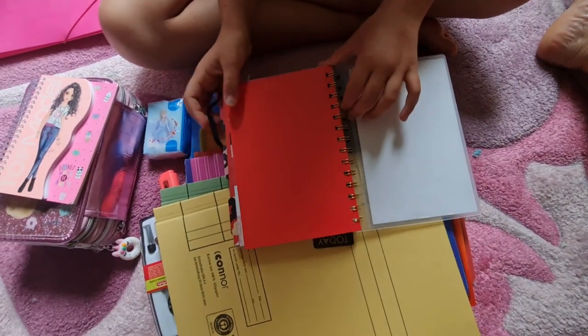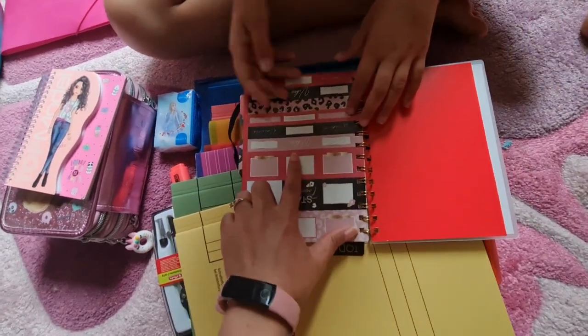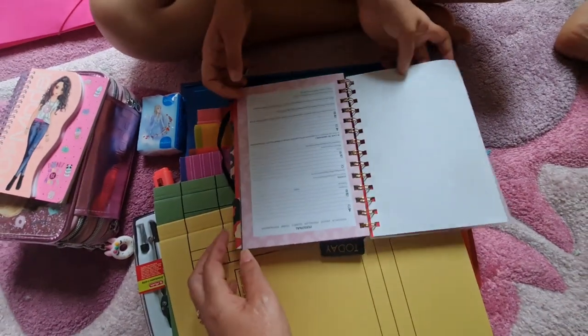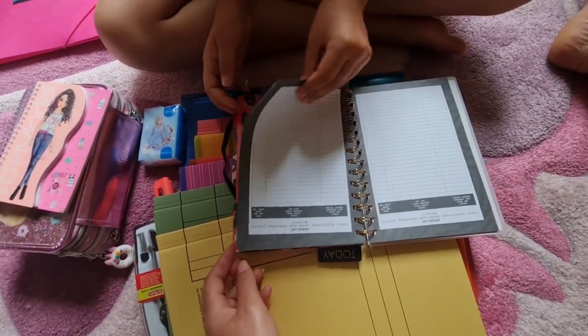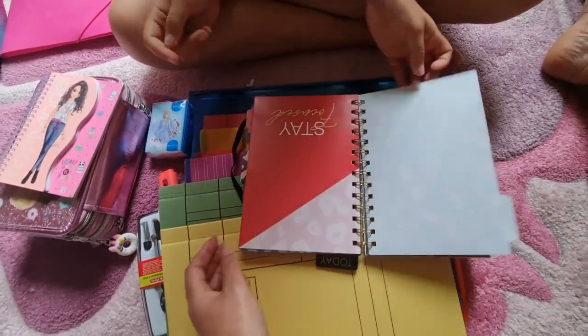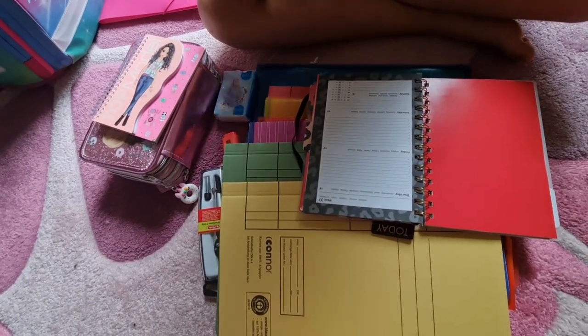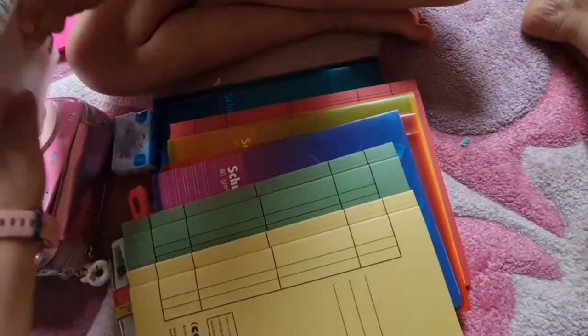Esto es una agenda. Es para poner cada vez que te pongan una tarea o algo, escribirlo aquí. Eso se lo exigieron a la mía en la escuela. En alemán se llama Hausaufgabenheft. Aquí dice 'today'.